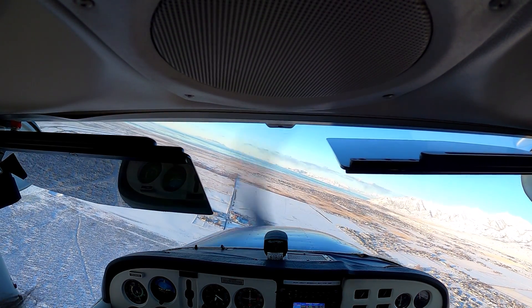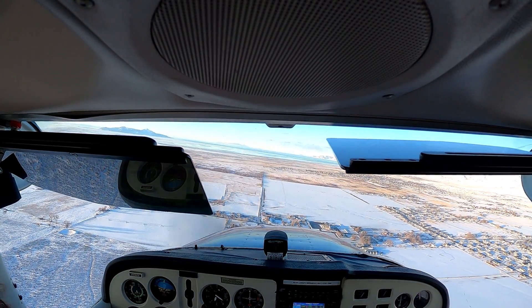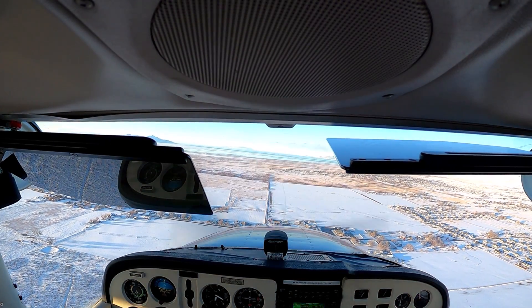I was pitching that nose down. Go ahead and just say: 'Tooele traffic, 65 Romeo, left downwind runway 17.'